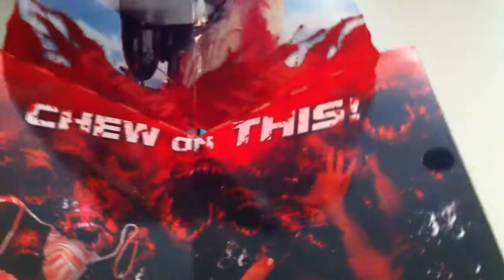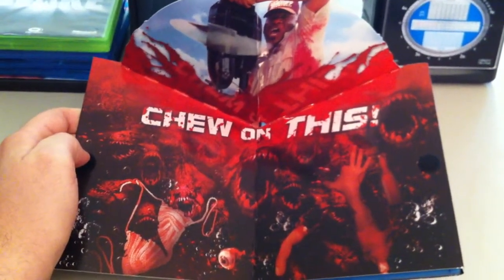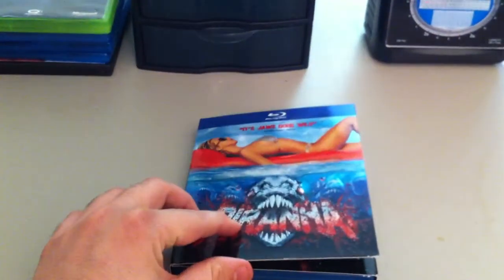Here's what's so special about it. You have this here and it actually opens up, and you get this, which is pretty unique. I haven't seen this on many slipcovers at all, actually. I thought that was cool.